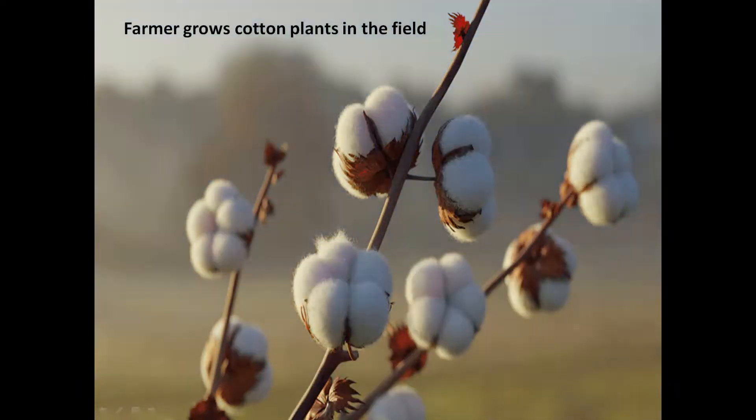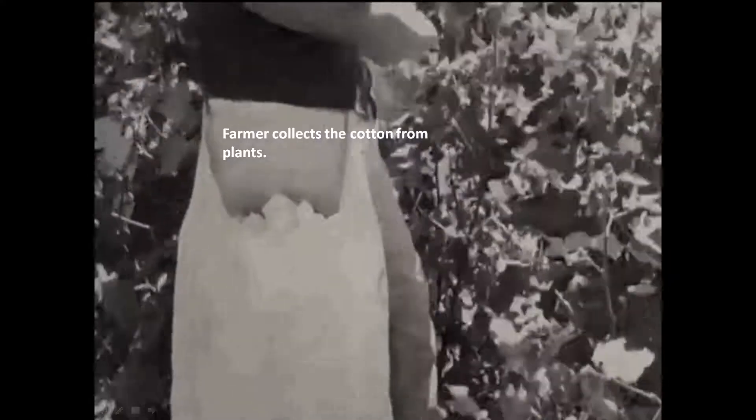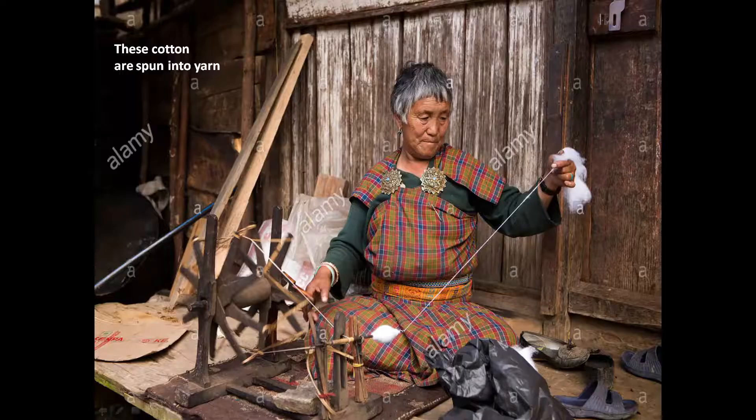The farmer collects cotton from the plant. These collected cotton are spun into yarn. You can see how the lady is holding cotton in her hand and how it is spun into thread and later into yarn. This yarn is then used to prepare cloth. People who weave cloth are called weavers, and they make cloth from yarn.